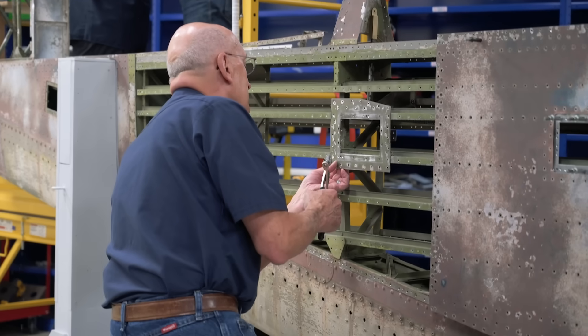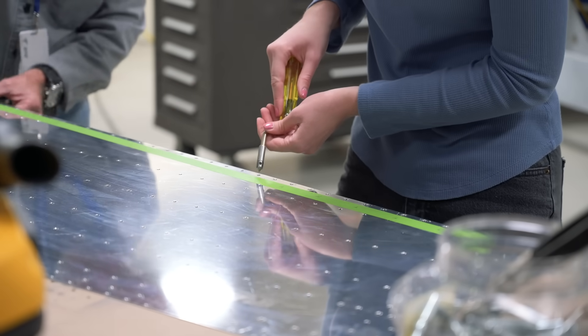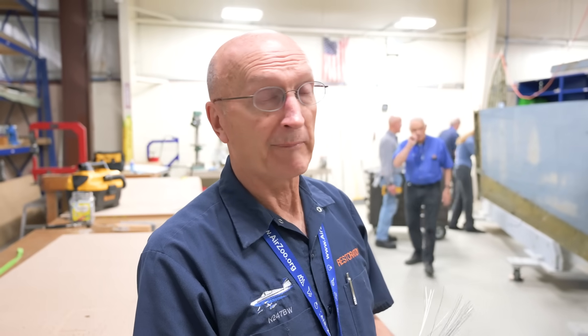Currently most of the work on the PBY has been on the stabilizer, as that was the only part of the airplane that could fit in a restoration bay. Our resident riveter Bill gives a status update: the majority of the skins are almost ready to rivet back on. The plan is to get the inside cleaned up — whether they soda blast it or pressure wash it, they're still figuring that out — get it primed, and then start riveting. They could be riveting within the next few weeks. Realistically you could spend a year on this, but they'll probably finish in six months or less, and that's just the horizontal stabilizer, not the whole airplane.